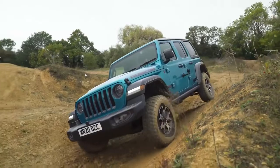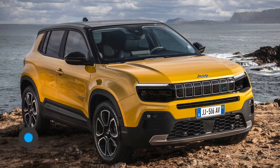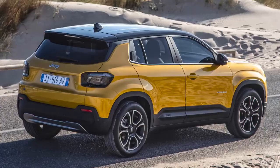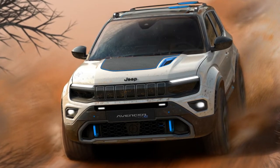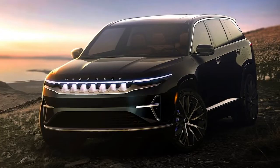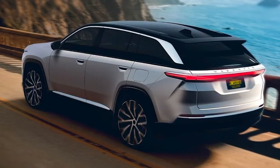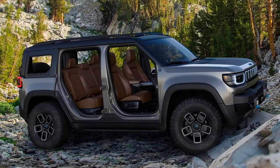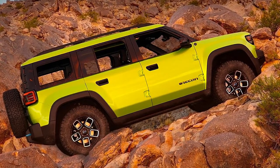Jeep is famous for building tough 4x4 off-roaders like the Wrangler, but now it's jumping on the EV bandwagon with the new Avenger. It certainly looks the part, but this new crossover only gets a single electric motor and only drives the front wheels. Before you complain that a real Jeep should have four-wheel drive, check out this Avenger 4x4 concept — Jeep hasn't confirmed whether it will go into production, but don't rule it out. The Avenger isn't the only electric Jeep in the works; there's also a battery-powered version of the new Wagoneer with 600hp, a 400-mile range, and 0-60mph in around 3.5 seconds. Jeep is also working on a new fully electric off-roader called the Recon, which won't replace the Wrangler but offers the same hardcore off-roading abilities in a battery-powered package.